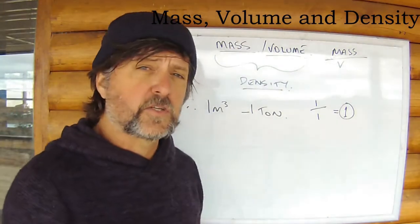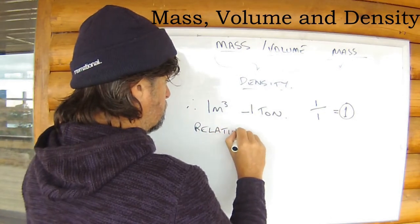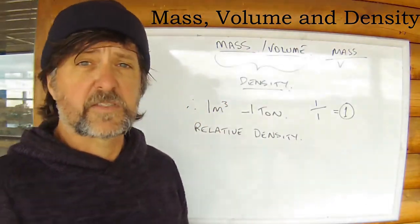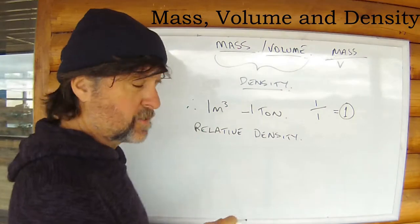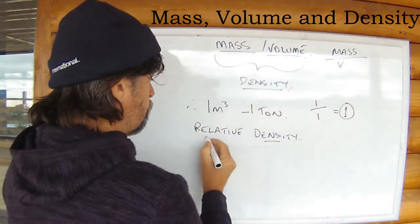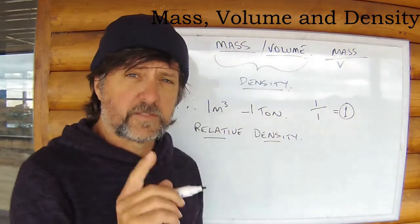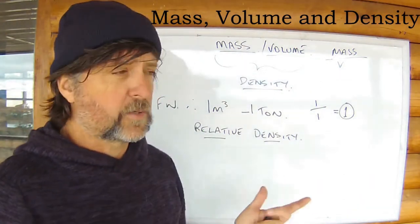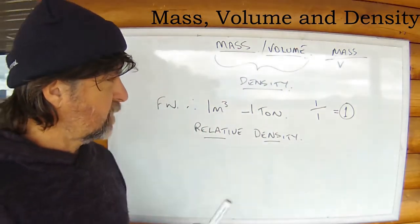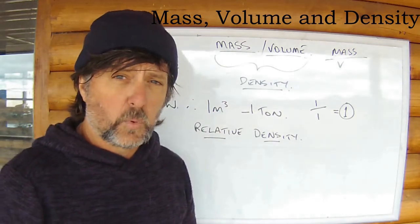Now I'm going to introduce a new term — relative density, sometimes referred to as specific gravity, but it's the same thing. Relative density is the density of something relative to that of fresh water. Remember, the density of fresh water is one — we compare everything else to it. Some things are going to be lighter, less dense than water, and some things are going to be heavier, more dense than fresh water.